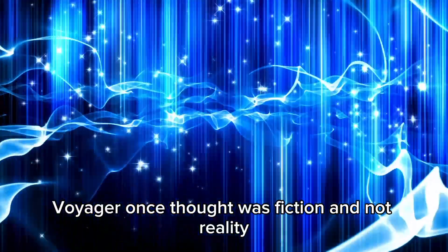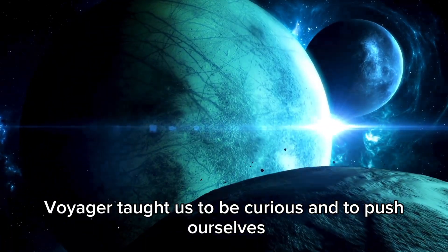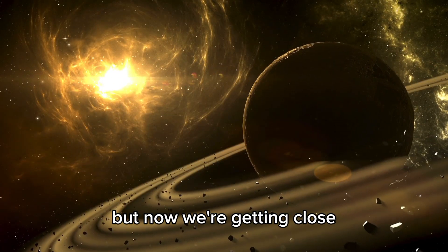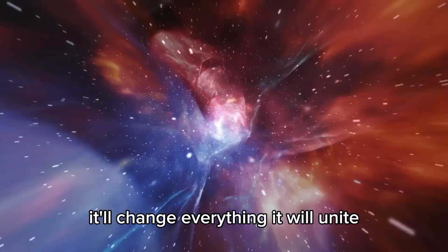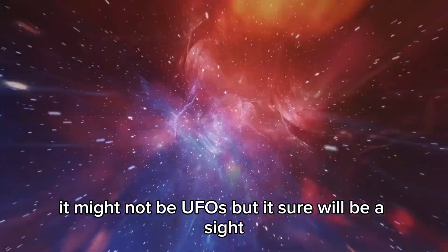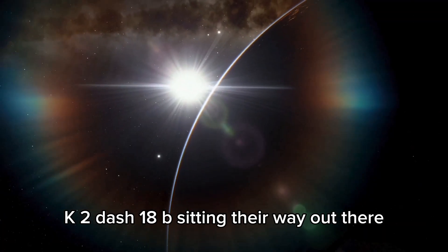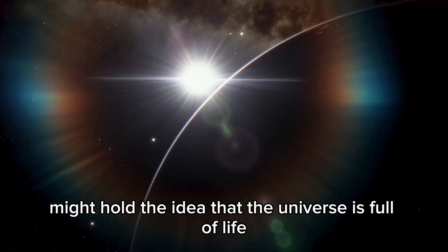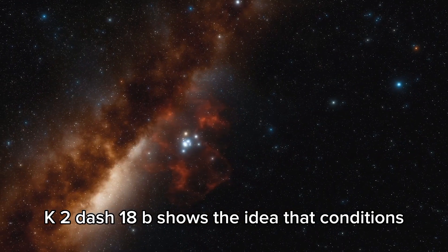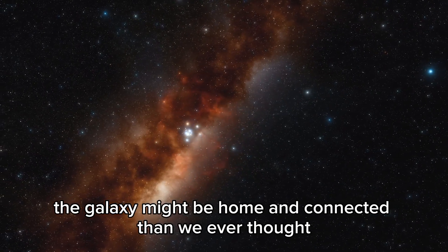What once seemed like fiction may become reality. We've always looked to the stars, but now we're getting closer. If we find something out there, it'll change everything — it will unite us. K2-18b, sitting way out there, might hold the idea that the universe is full of life and we're not the only miracle in the solar system. K2-18b shows the idea that conditions across the galaxy might make it more connected and inhabited than we ever thought.